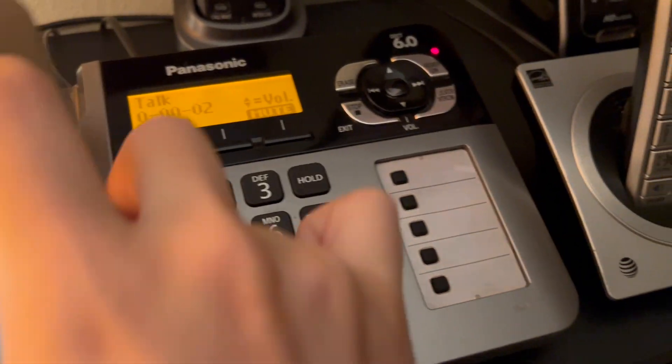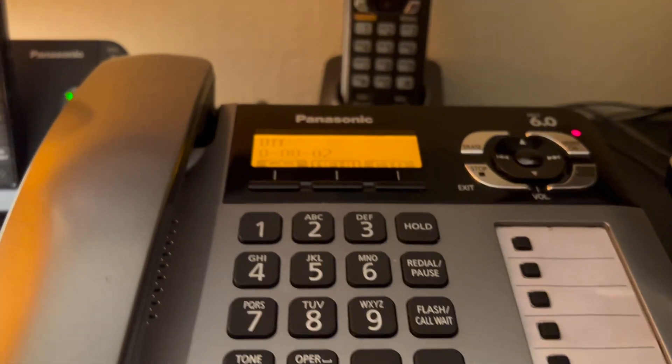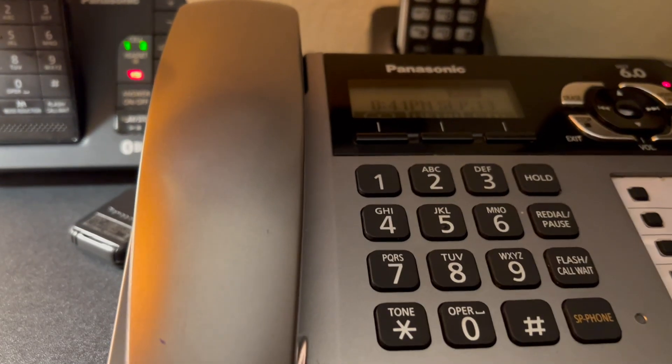Don't be fooled though — it is still on the call. However, both ends will cut out while the base reboots, but the phone remains off-hook.